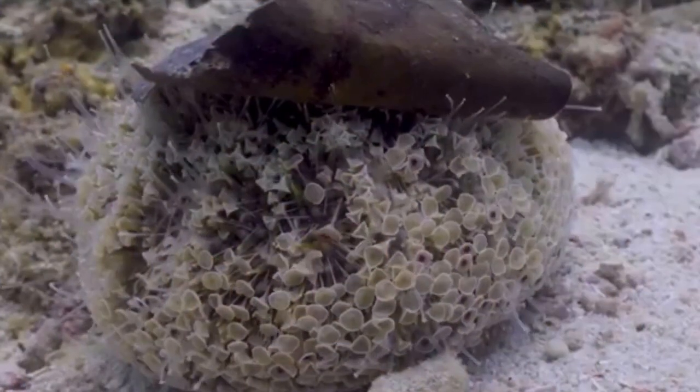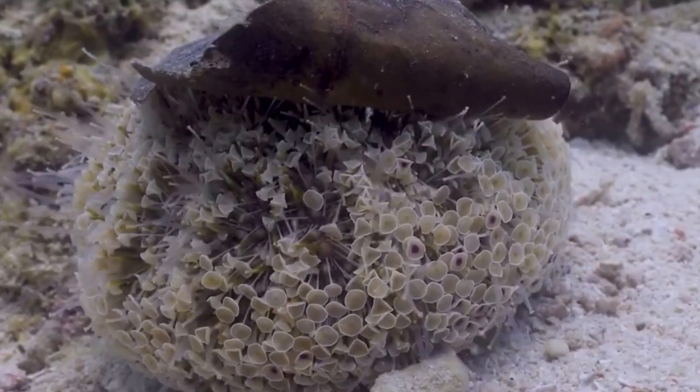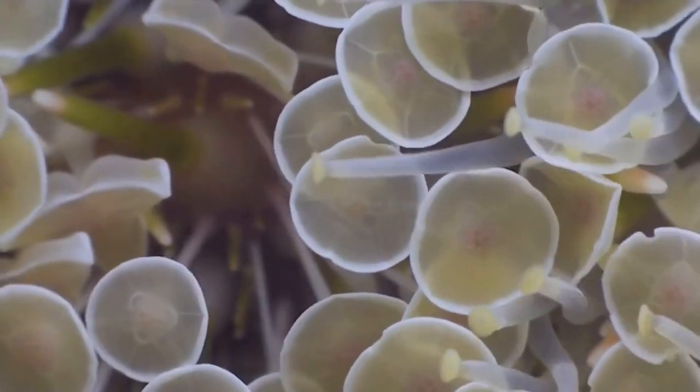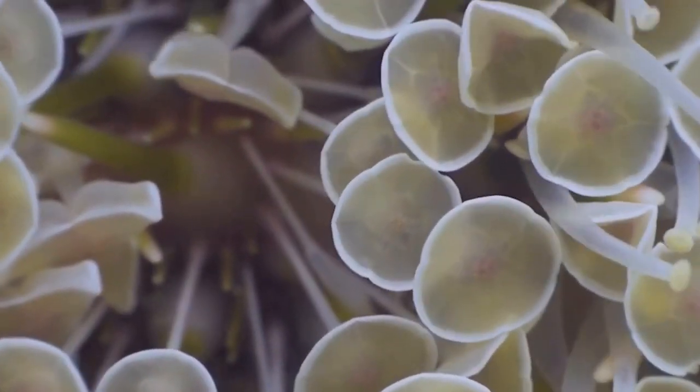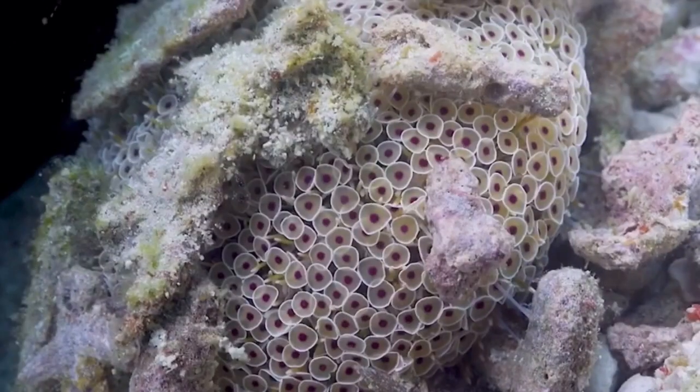The scientific name for the flower urchin is Toxopneustes pileolus — I'm not sure if I pronounced that right, but it will be shown at the beginning of the video.